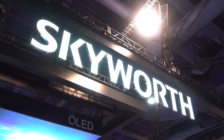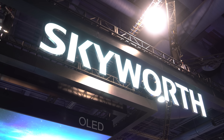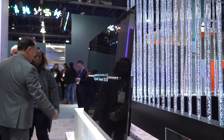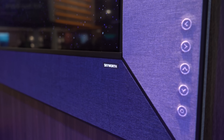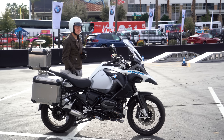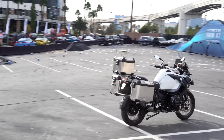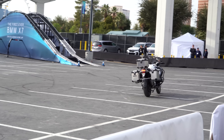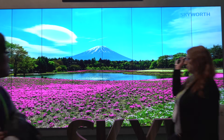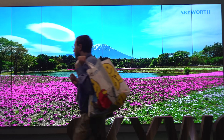Just to clarify — Skyworth invited me and paid for my trip to CES, so without them this trip wouldn't have been possible. Big thanks to Skyworth, and stay tuned for more from CES. Let me know in the comments what you want to see — so far I've seen self-driving bikes, crazy foldable displays, and some new weird technology trends. Big thanks for watching, I'm Steven from Tech Magnet, have a nice day and bye bye.